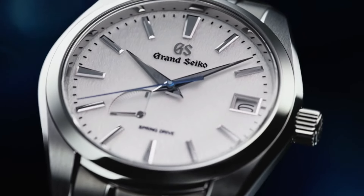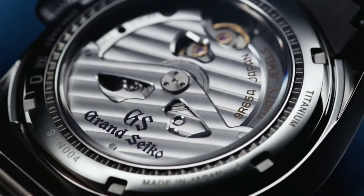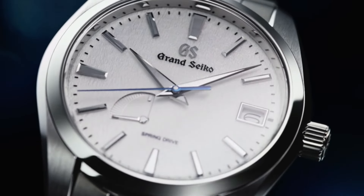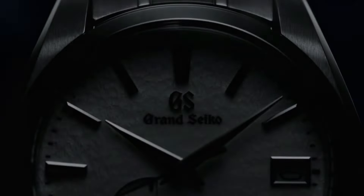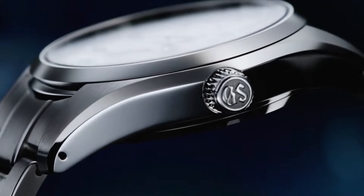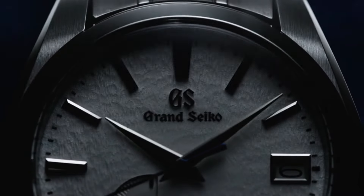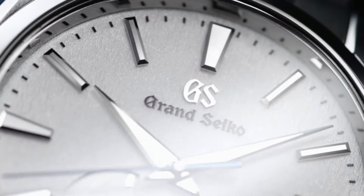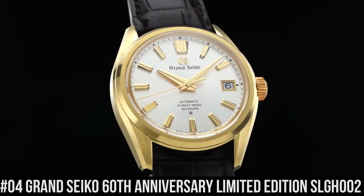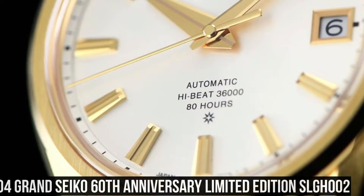Number 5: Grand Seiko Heritage Collection SBGA211. Item Shape: Round. Dial Window Material Type: Anti-Reflective Sapphire. Display Type: Analog. Deployment Clasp. Case Material: High Intensity Titanium. Case Diameter: 41mm. Case Thickness: 12.5mm. Band Material: High Intensity Titanium. Band Color: Silver. Dial Color: White Snowflake. Bezel Material: High Intensity Titanium. Calendar: Date. Special Features: Spring Drive Movement, 30 Joules, Mechanical Spring Drive. Water Resistant Depth: 100m.